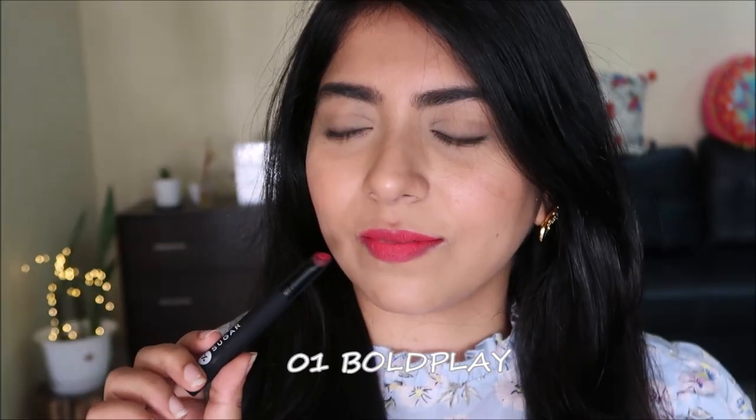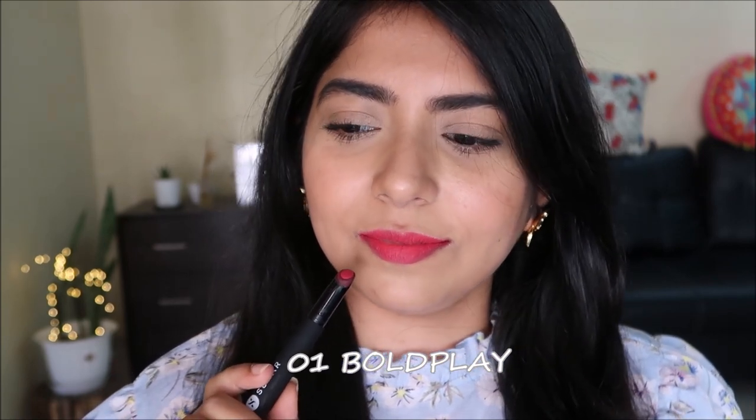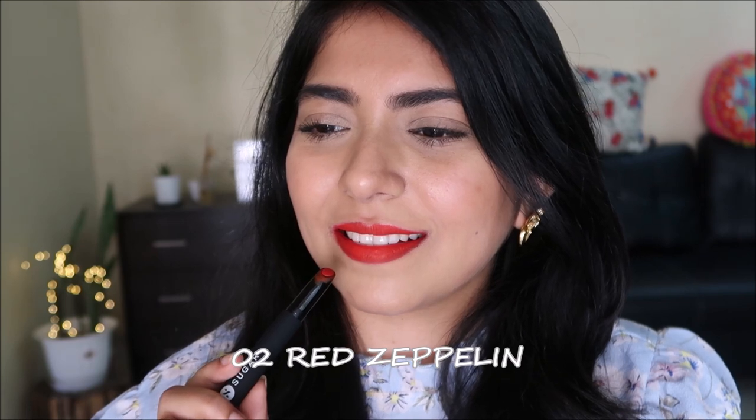You definitely need a lip balm and a lip primer underneath because your lips will feel very dry after two to three hours, as the formula is not emollient or cream based — they are super dry and matte. If you like matte lipsticks you will love them, but if you're not a fan I won't suggest these. Even among mattes, I prefer the Matte as Hell crayon lipsticks formula a little more.